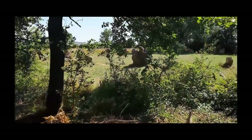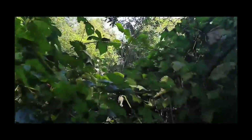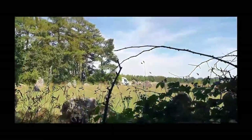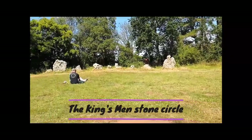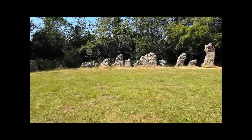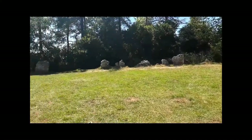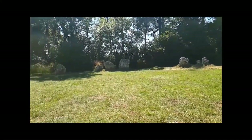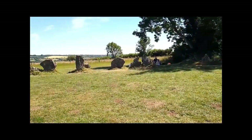the Rollwright Stones are an extremely ancient site located on the Oxford and Warwickshire border. The complex consists of three main elements: you've got the King's Men stone circle, the Kingstone, and the Whispering Knights. I've also found some little snippets up there which I'll tell you about later.